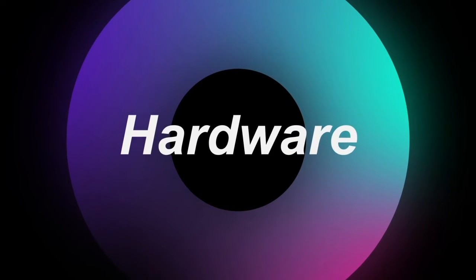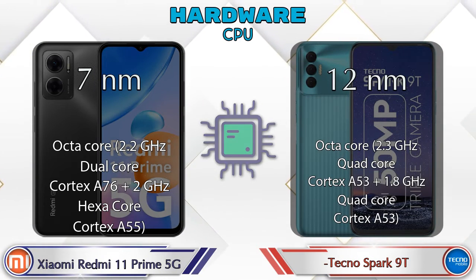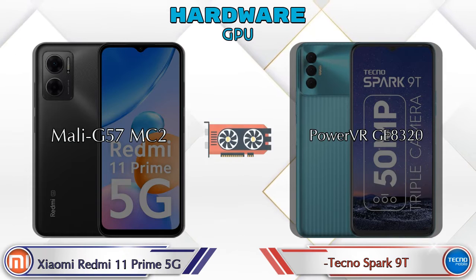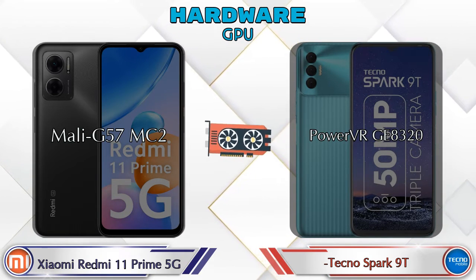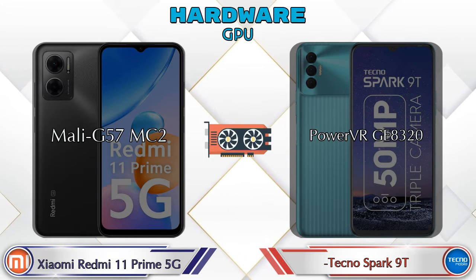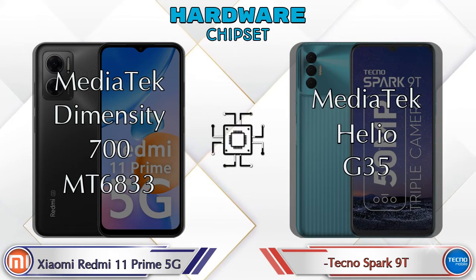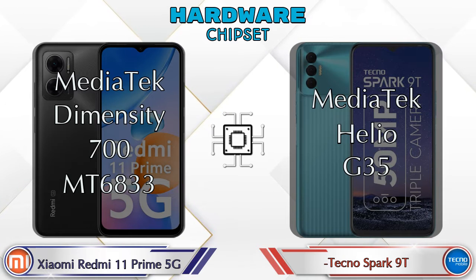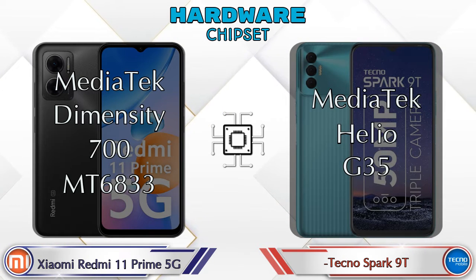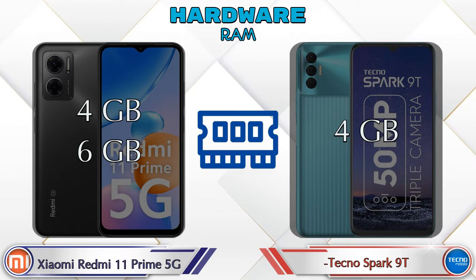First, let's talk about the most important part of the phone — hardware. Regarding the CPU and GPU, the Redmi 11 Prime 5G has Mali-G57 MC2, while the Spark 9T has PowerVR GE8320. For the chipset, the Redmi 11 Prime 5G uses MediaTek Dimensity 700 (MT6833), and the Spark 9T uses MediaTek Helio G35.